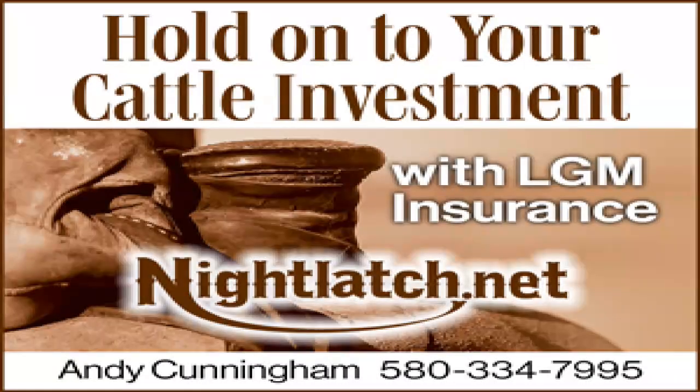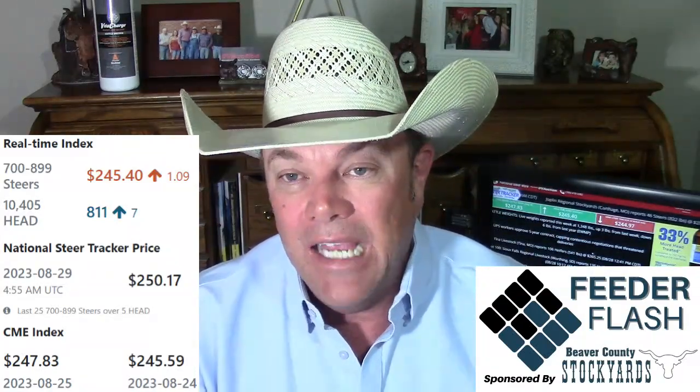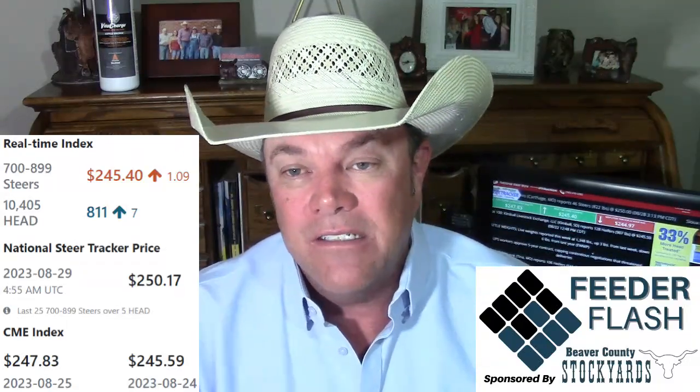The Night Latch Group — that's Andy Cunningham in western Oklahoma — is going to be at Beaver County Stockyards on Labor Day evening to tell you about gross margin policies, LRPs, crop insurance, drought insurance, and more. If you want to talk to somebody about that, go online at nightlatch.net. Your feeder cattle real-time index on DV Auction late Monday, based on an 800-pound steer through the middle 12 states, was $245.40 — up $1.09 from the end of last week. The cash feeder cattle index is a bit higher but always a couple days behind; I think it's got a dip to go yet.